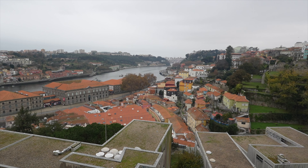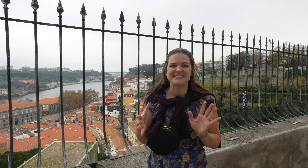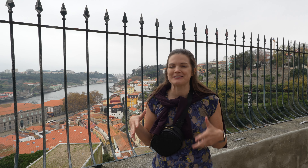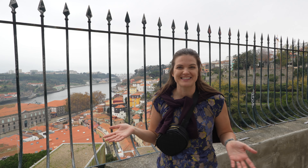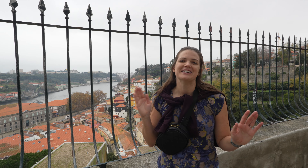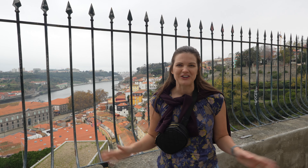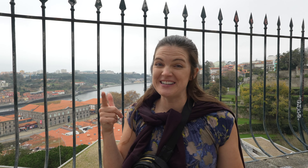Just wandering around Porto without any real agenda, walking up and down the narrow alleys and streets, is such a cool experience — we don't have this back in the States. There are all the really cool tiled buildings, different architecture, arches, and windows. You could spend a full day wandering here; in fact, that's exactly what we're doing today.